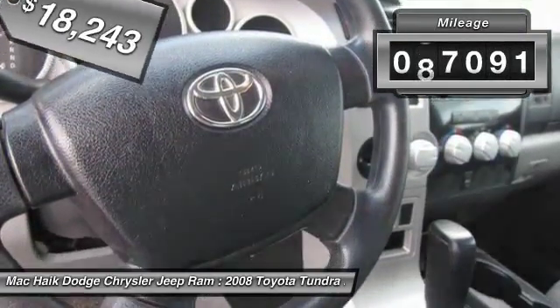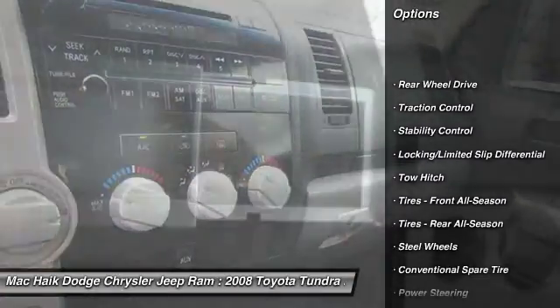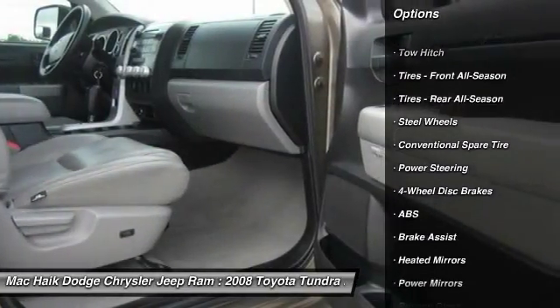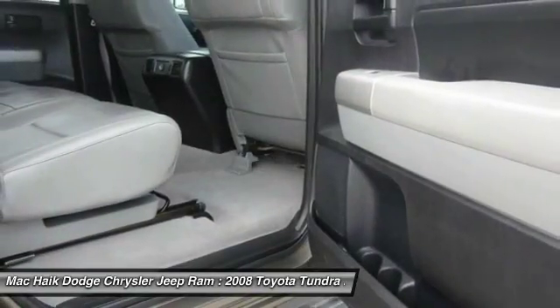This vehicle has less than 100,000 miles. Here are some of this vehicle's great options: anti-lock braking system, keyless entry, power passenger seat, tow hitch, CD changer, traction control, stability control, adjustable steering wheel, driver airbag, and power steering.